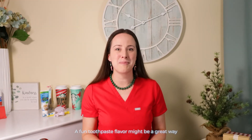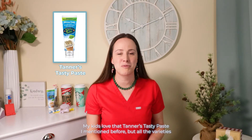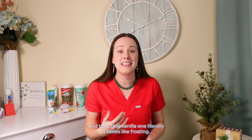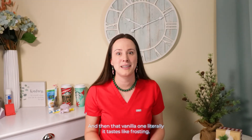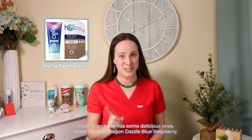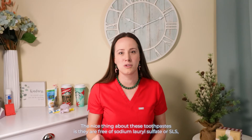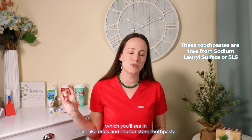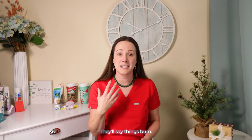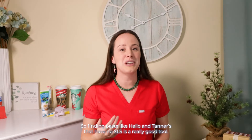A fun toothpaste flavor might be a great way to make their routine more interesting. My kids love Tanner's Tasty Paste — they have one that tastes like dreamsicle and orange, and then that vanilla one literally tastes like frosting. Hello Brand also has some delicious ones, most notably Dragon Dazzle Blue Raspberry. The nice thing about these toothpastes is they are free of sodium lauryl sulfate, or SLS, which you'll see in most brick-and-mortar store toothpaste. That foaming agent can be spicy to some kids — they'll say things burned — so finding pastes like Hello and Tanner's that have no SLS is a really good tool.